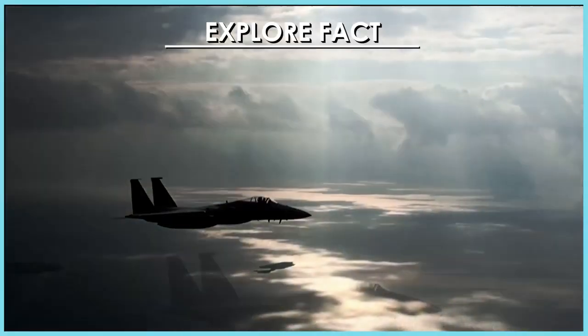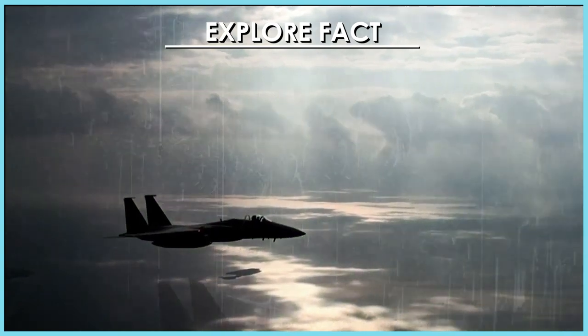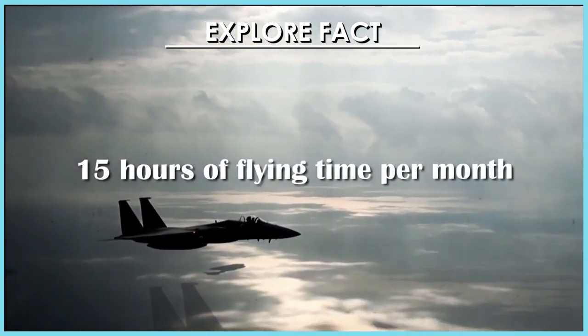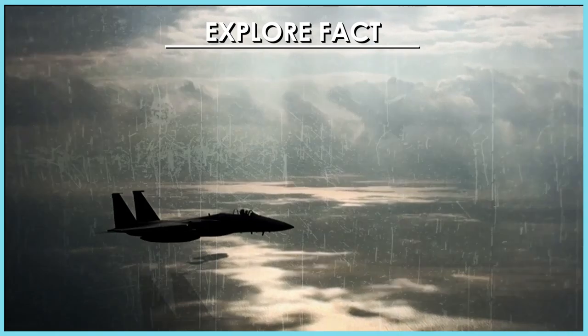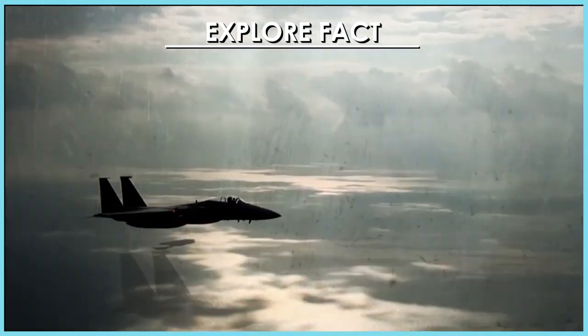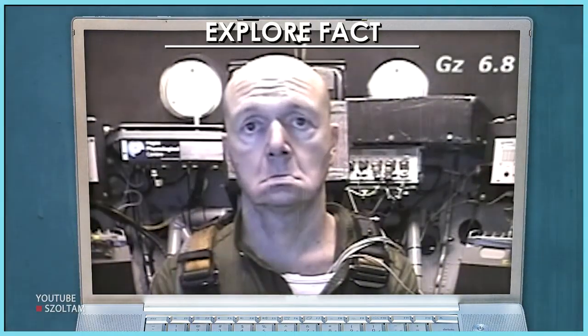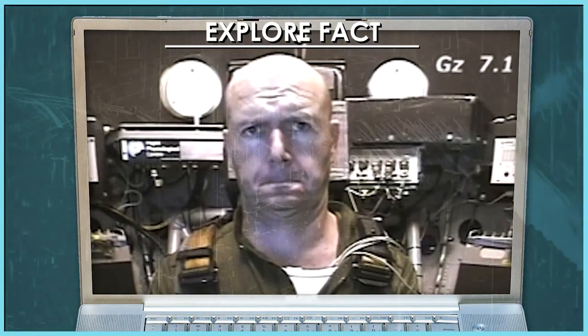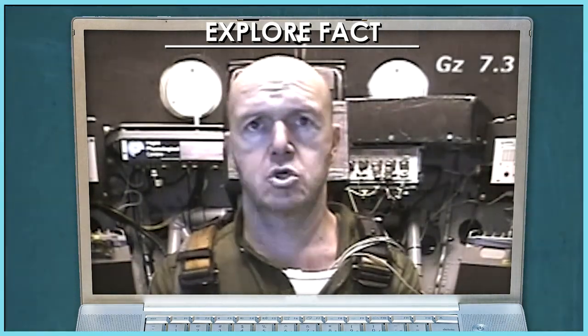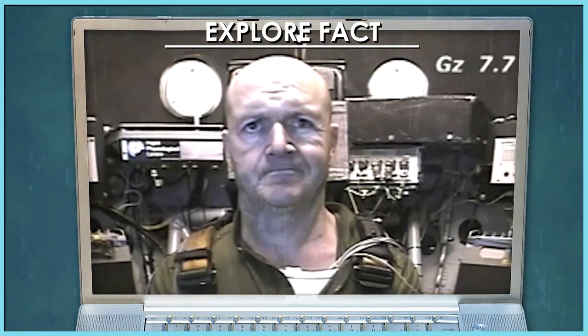Pilot astronauts also need to keep their flying skills sharp by clocking 15 hours of flying time per month. This helps them adjust to the G-forces experienced during launch time — and it can get ugly. Candidates must maximally strengthen their legs, core, and build pressure during the Anti-G Straining Maneuver, or AGSM, at forces up to 7.5 G.